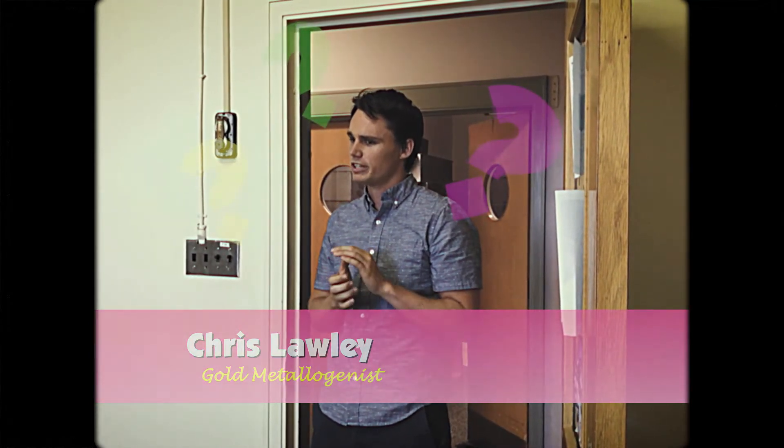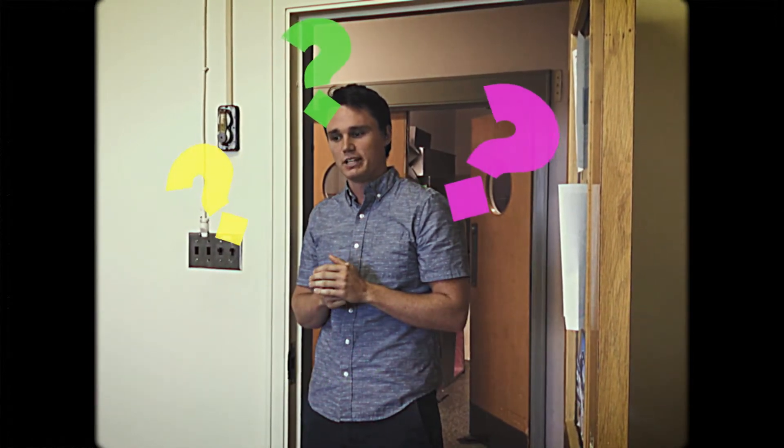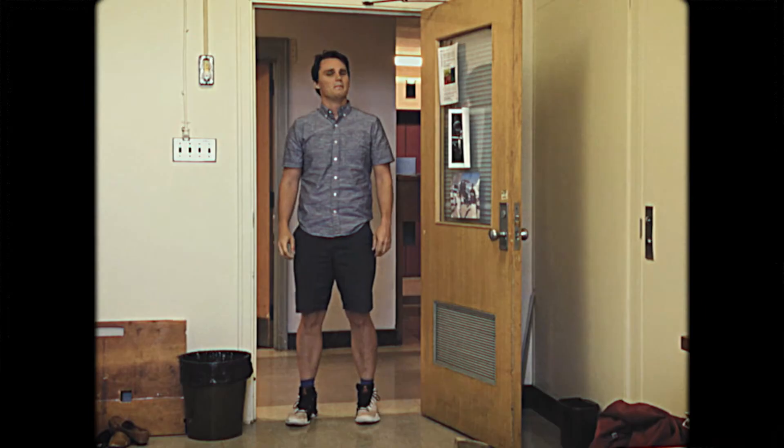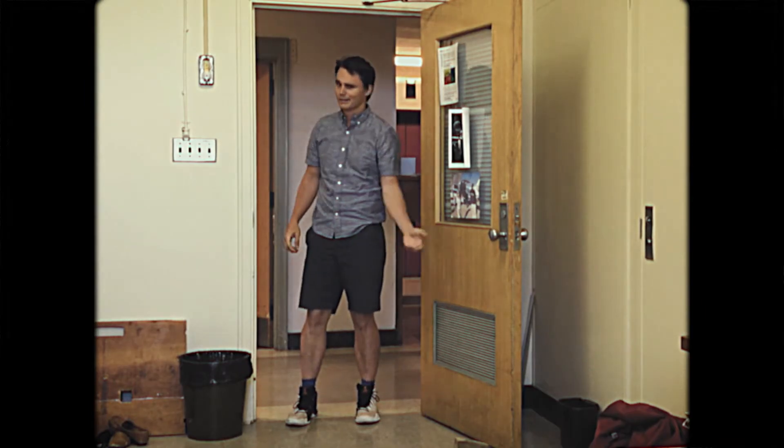Funny you should ask. I'm in the process of pulverizing mantle rocks using a new wet milling technique to produce nano powders, which are pressed and then analyzed directly by laser ablation inductively coupled plasma mass spectrometry to answer that exact question. Maybe my student should explain that. Come with me.